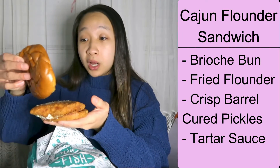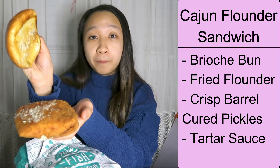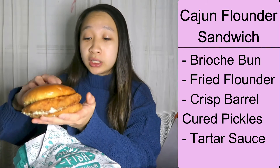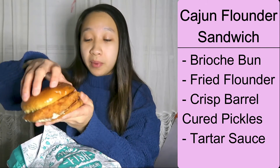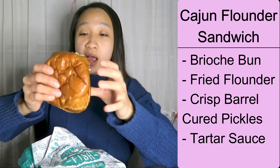It's very crispy — you won't even tell that it's fish, it feels like chicken. It's a brioche bun. Looks like they didn't put too much tartar sauce, but there's more on the bottom, and some pickles. Let's give this a try.